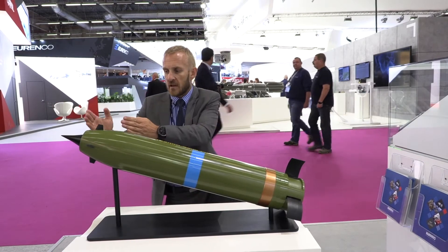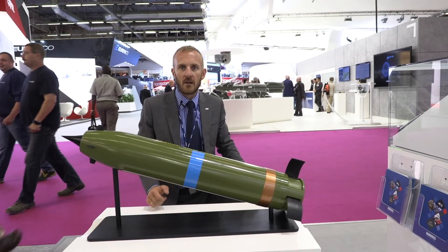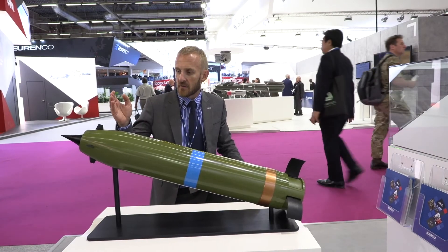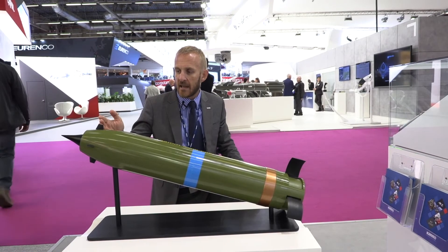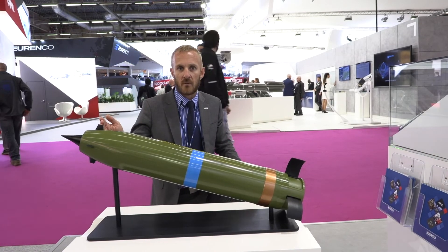In the front there is an air intake and a guidance module. This makes this product able to ballistically fly 100 km, and by use of the canards of the guidance system it can have a gliding path able to hit targets more than 150 km away.